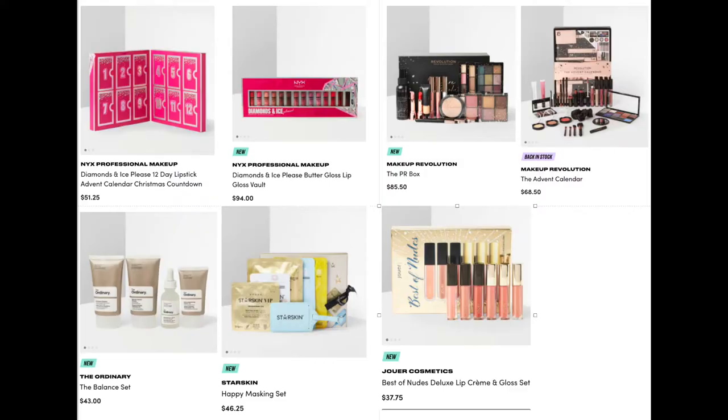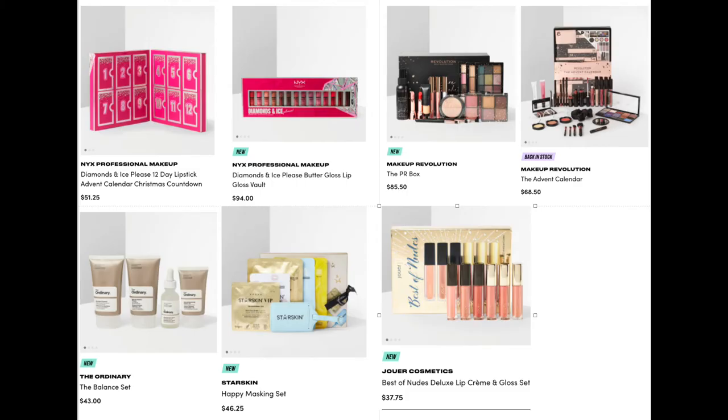It actually shows you everything included, which I personally find takes away the surprise — maybe if they just showed 50% it would still entice customers. From The Ordinary, we have the Balance Set — a whole skincare routine for $43, which is very affordable. From Starskin, we have the Happiest Masking Set for $46.25, a brand I'm quite interested to try — a great gift even if you're not into makeup or skincare, because everyone loves a good mask. And lastly from Beauty Bay, from Jouer Cosmetics, the Best of Nudes Deluxe Lip Cream and Gloss Set for $37.75.